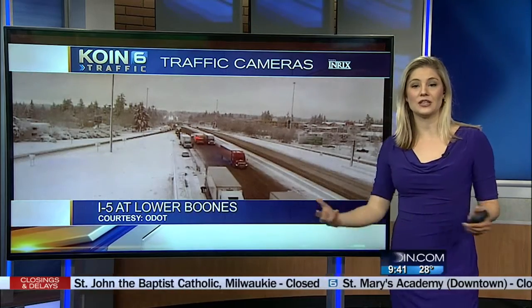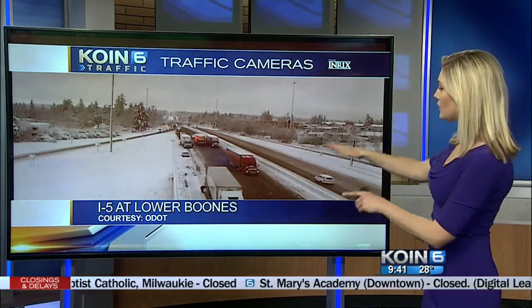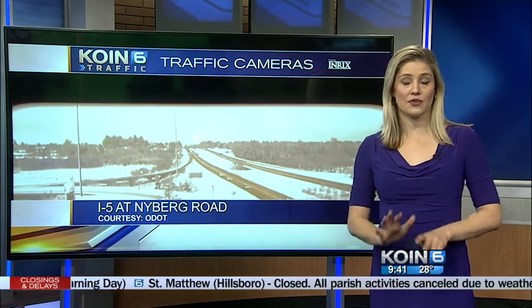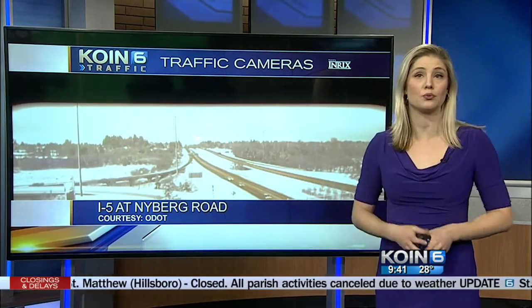Here's another look, a little bit more south. This is I-5 at Lower Boone — much better condition, though still a lot of cars stuck out there. And even more south, this is I-5 at Nyberg Road — very slow go out there. Stay home if you can. There haven't been any major improvements, and the roads are still at freezing temperatures.